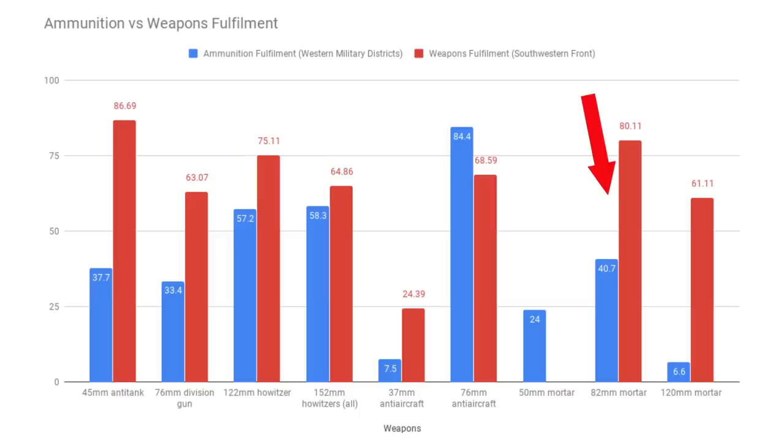In terms of mortars, they were also lacking in ammunition, especially for the 120mm mortars, but all of them were suffering. To summarise: Soviet artillery was significantly handicapped prior to Barbarossa. Sure, you could argue that overall they had more guns than the Germans, but the ammunition wasn't sufficient. And if you think this material requirement and fulfilment is bad, it gets worse.